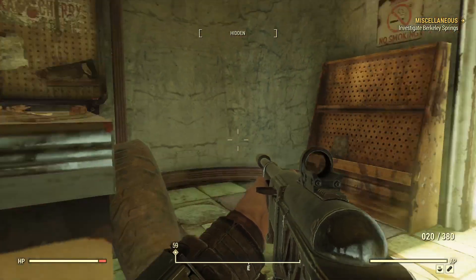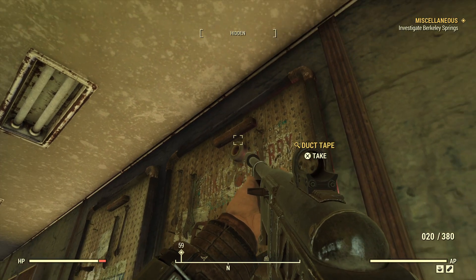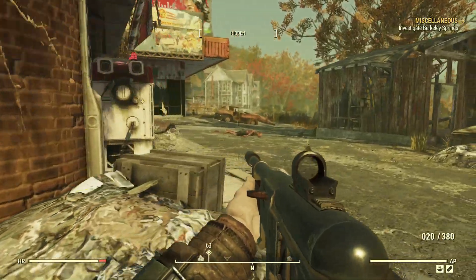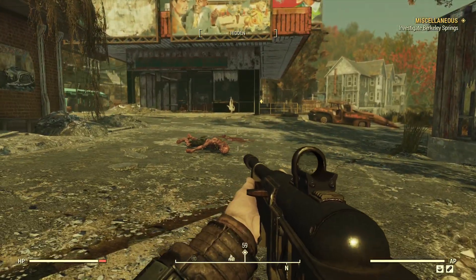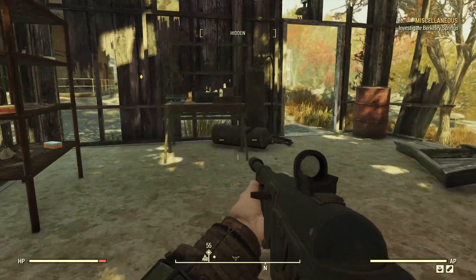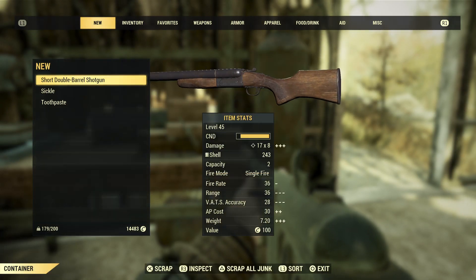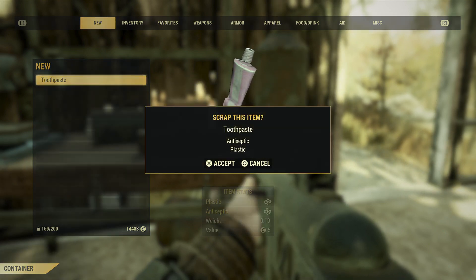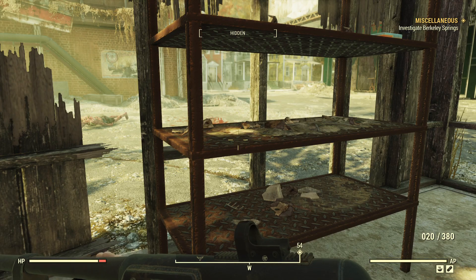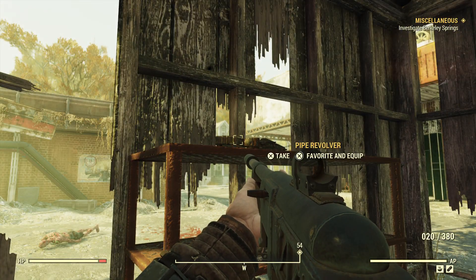I'm going to pick all of that up. There are lots of good tools here. If you need adhesive, here's some duct tape — lots of sources of wood and gears with these tools. Let's go around to the side to a little shack which has a weapon station, so we can scrap. There's usually some ammo here on the shelf, as well as a weapon. I'm going to leave that pipe revolver.